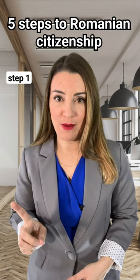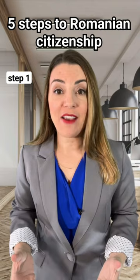Step 1: Conclusion of a contract and payment of an advance. After you send us the documents, we transfer them to our lawyers, and they draw up a contract.